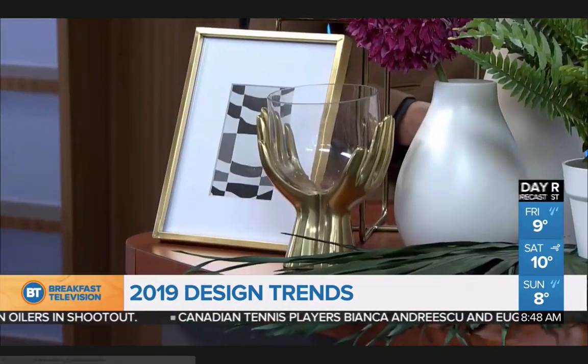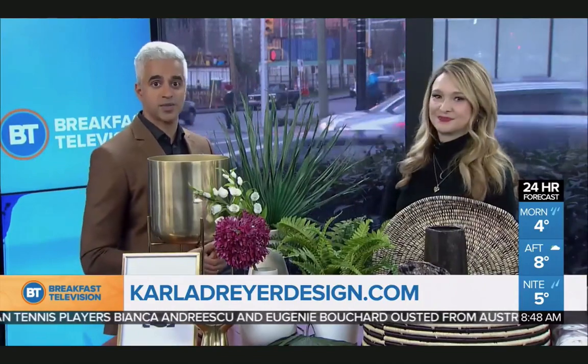Carla Dreyer has spoken. Good luck to you in 2019 — feel free to send us some photos and share. And carladreyerdesign.com is the website for more inspiration. Thanks, Carla.